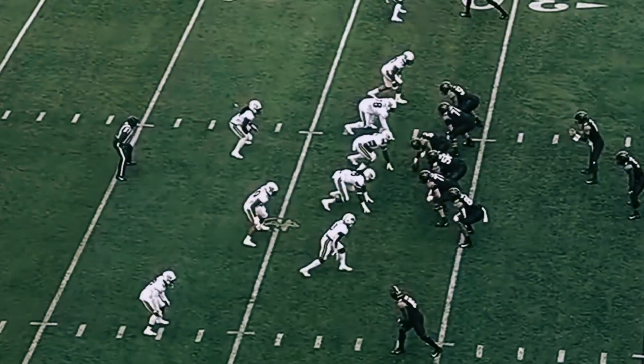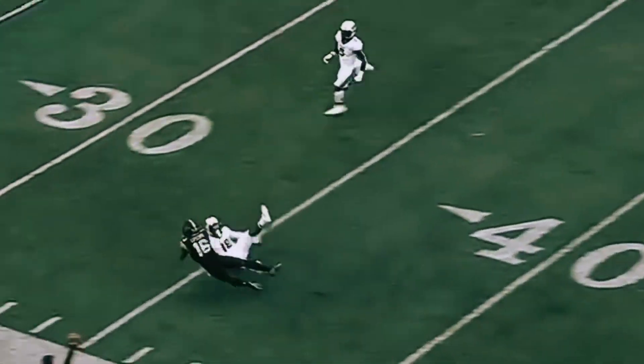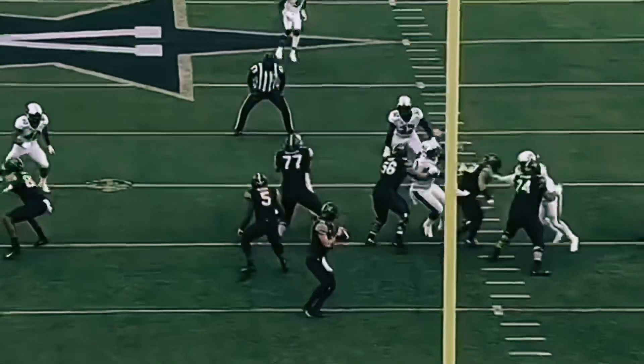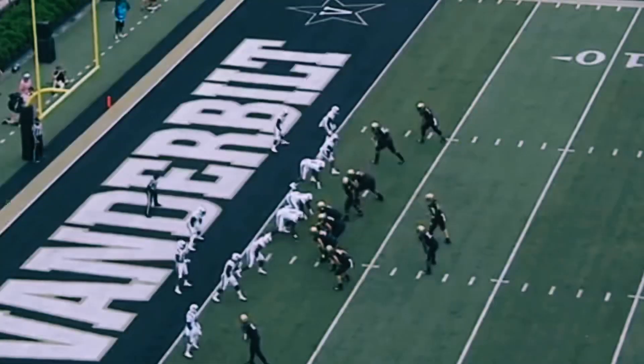The Rebels put together a pretty good offensive performance last week against Missouri. Moe Hassan airs one out and caught by Kalija Lipscomb. They fade here from Kalija Lipscomb — give your guy a shot. He is a big-time playmaker on the yardstick.